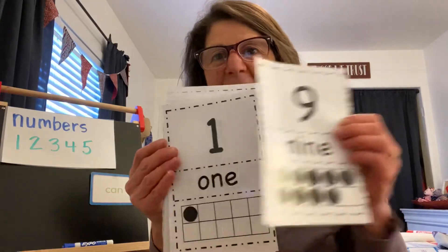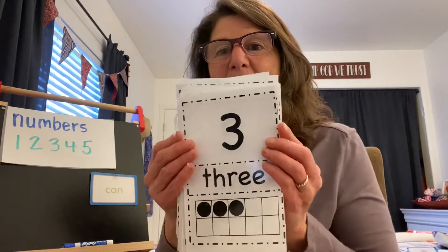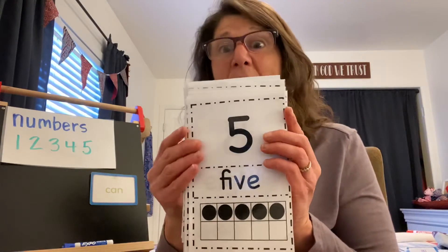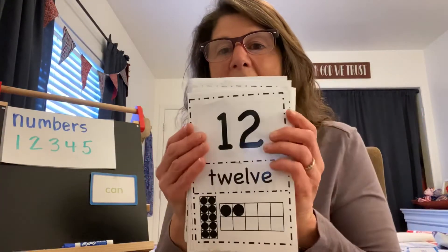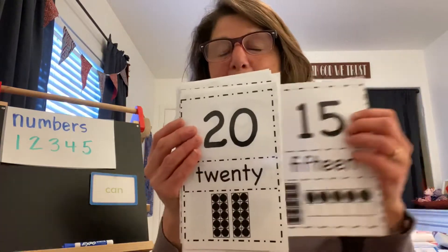Nine. Good. One — the very first number to count. Three: one, two, three. Five — some of you are five, a whole handful. Eight. Twelve. Fifteen. And back to 20.